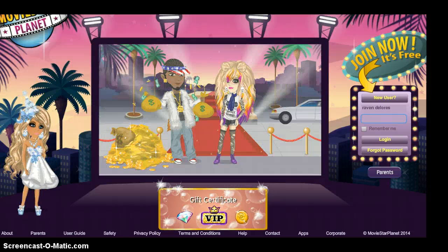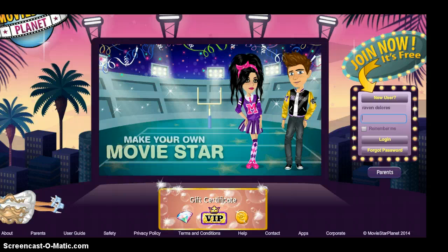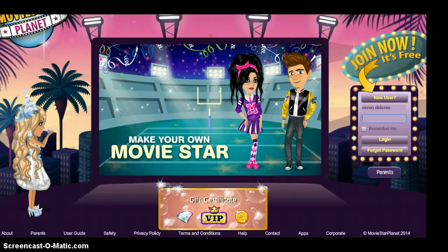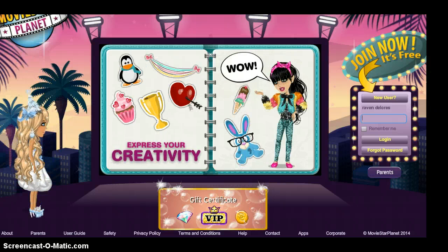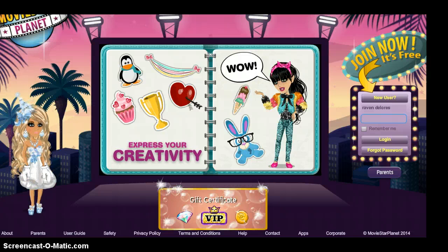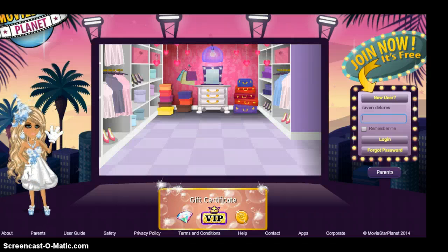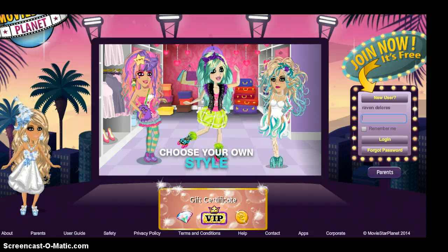I did not share my password — there are hackers out there who actually don't need your password to hack you. MovieStarPlanet, you are probably not watching this video and you're probably going to ban me from MovieStarPlanet. Sorry about that. I kind of hoped you enjoyed this — bye!